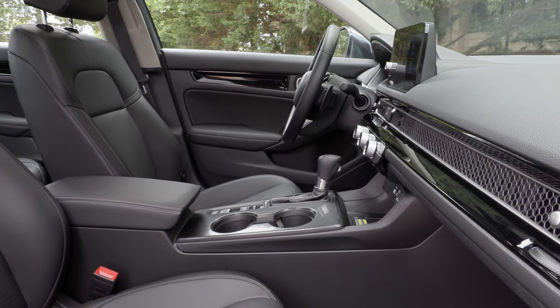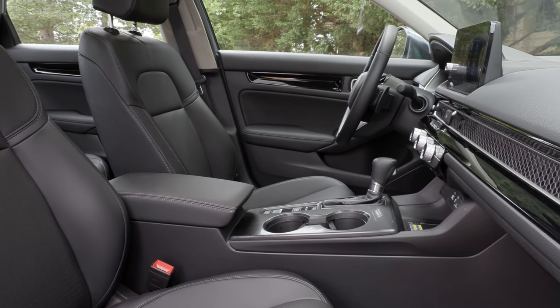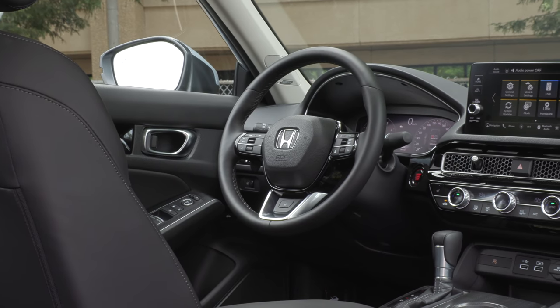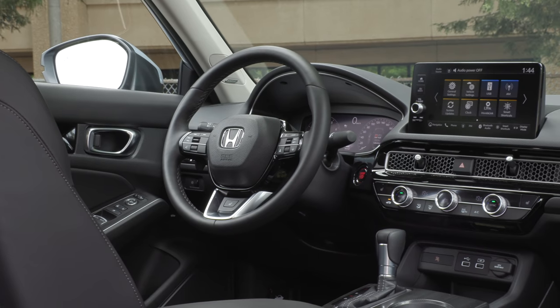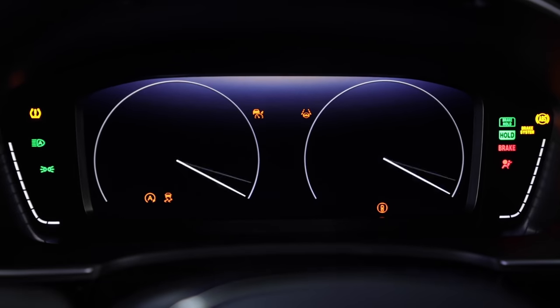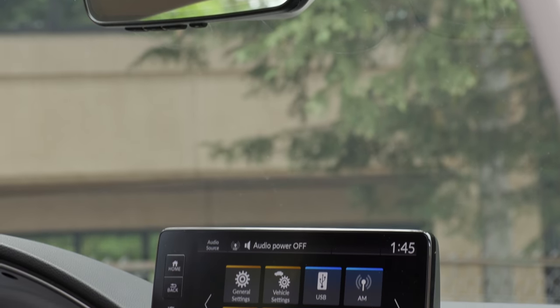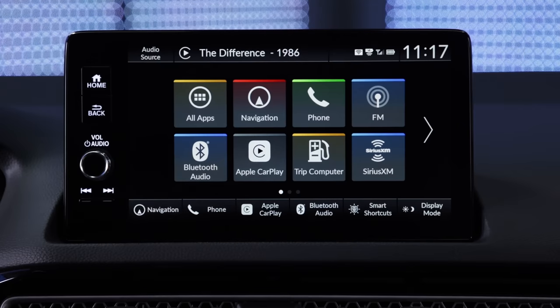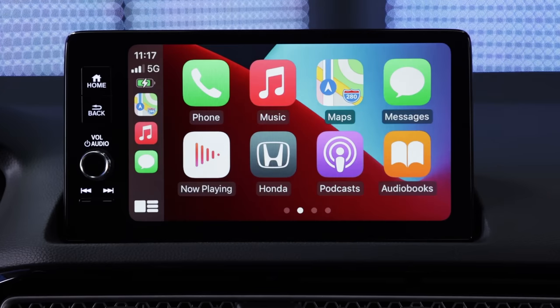It comes with dual climate control, a sunroof, and a heated steering wheel. If you want extra features, you'll need to move up to the top Touring trim at over $30,000. That's where you get the bigger 9-inch touchscreen, a 10.2-inch digital driver display, wireless Apple CarPlay, a wireless charger, heated rear seats, and power driver and passenger seats. On lower trims you plug in for Apple or Android — on this one it's wireless.